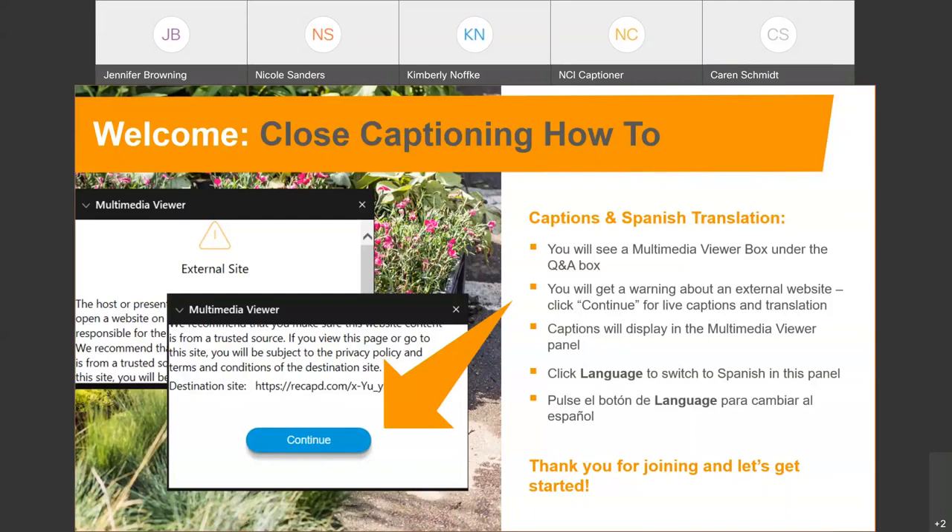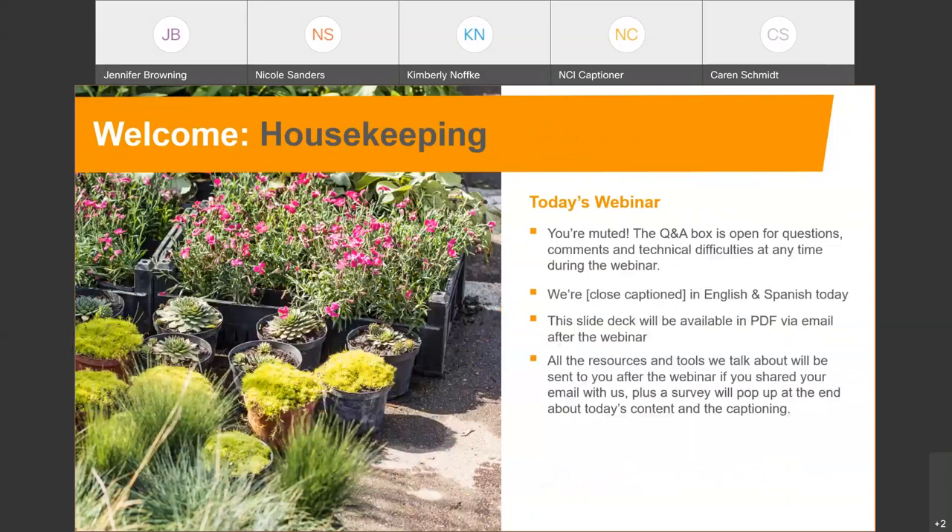Let's get started with our technical program for today. You're all muted, but that does help with external noise so that we can all hear. The Q&A box is open, so go ahead and put your questions in there anytime you think of them. We'll be answering those at the end and we'll address any technical difficulties in the Q&A box.